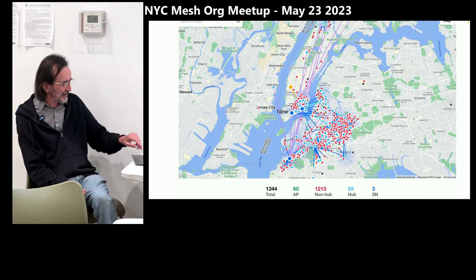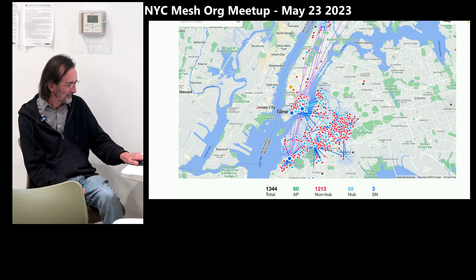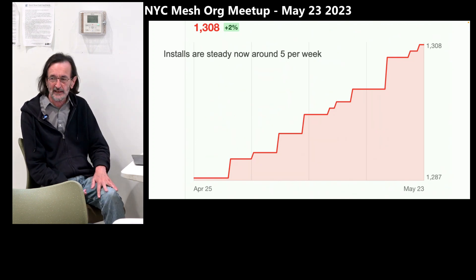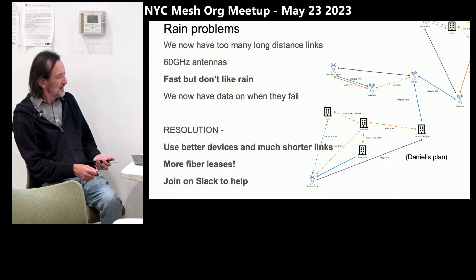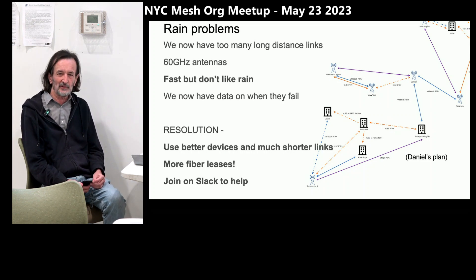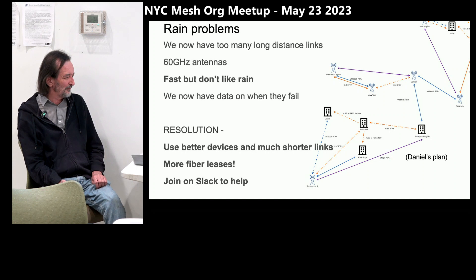You can tell from the map we're very concentrated in this one area of Brooklyn and downtown Manhattan. The installs are at around five per week now and we're not really increasing our growth anymore. We were exponential for a while, but we've flattened out to five a week. One of the biggest problems we're having at the moment is rain — this never used to happen with our original installs. We were using light beams, all five gigahertz, and they're very good in the rain. But we started using these 60 gigahertz antennas because they're very fast and they're cheap, and they don't like the rain.